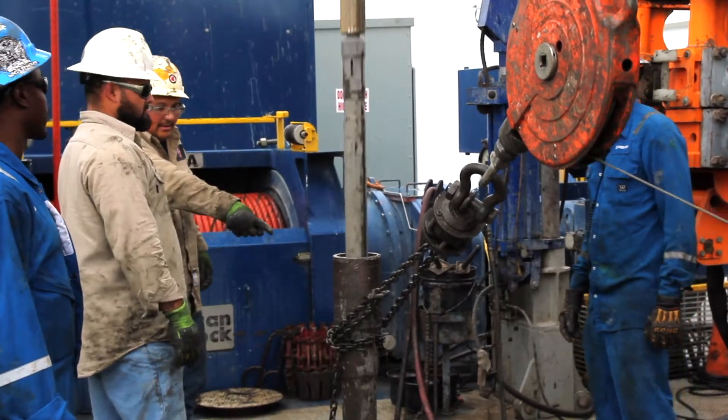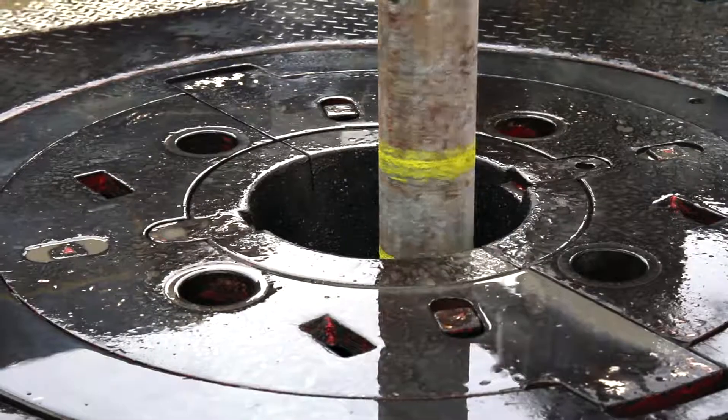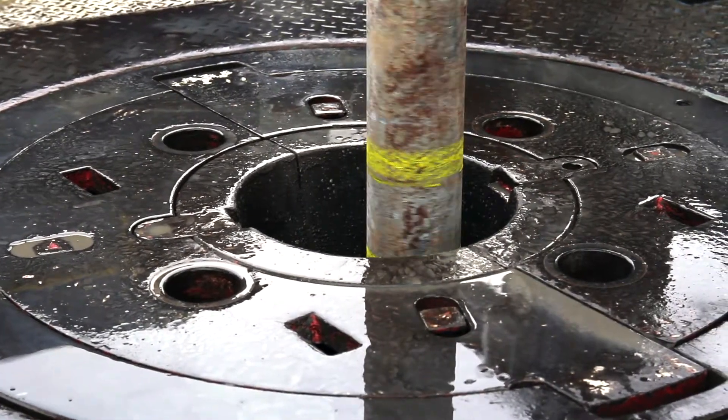We then advance the drilling about 10 feet. As we advance, we take a core. So we hope that we've taken a 10-foot long core and slid it inside the pressure core barrel.